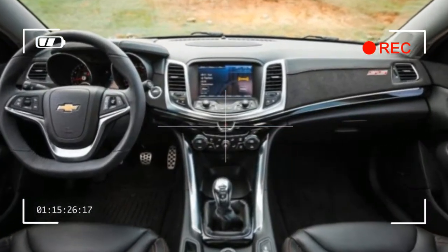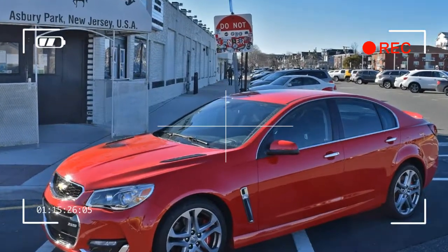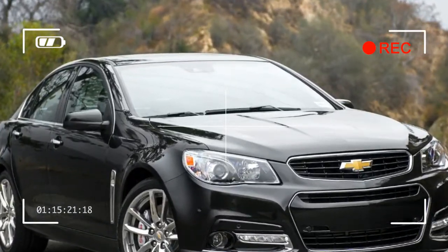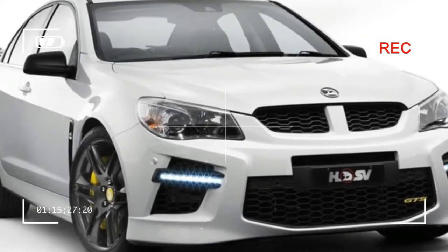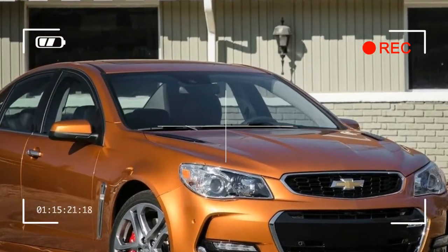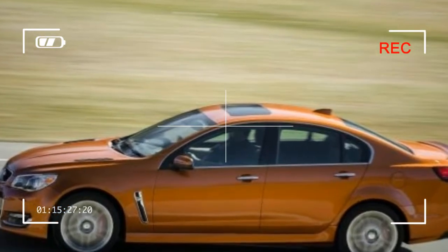On our test car, the only items adding to the bottom line were the $395 orange blast paint — which was bright enough to negate the whole 'disappear into the flow of traffic' theory — and a sunroof for $900. The sticker also calls out the $1,000 gas guzzler tax, which is $1,300 with the automatic transmission. All in, the total came to $49,915.